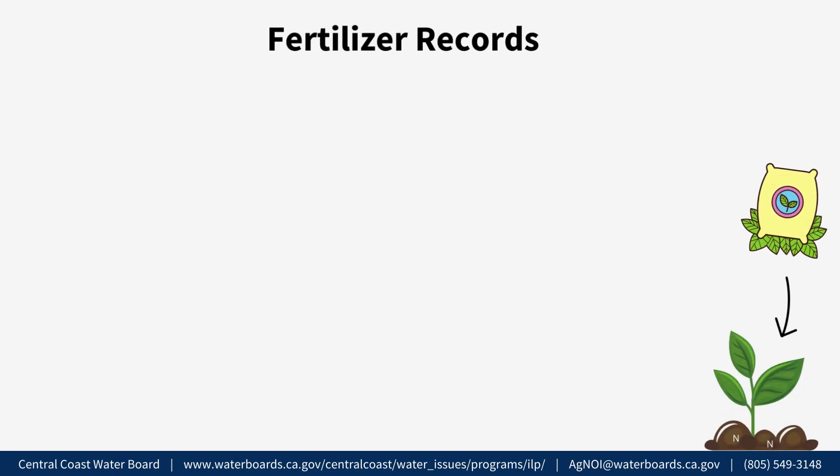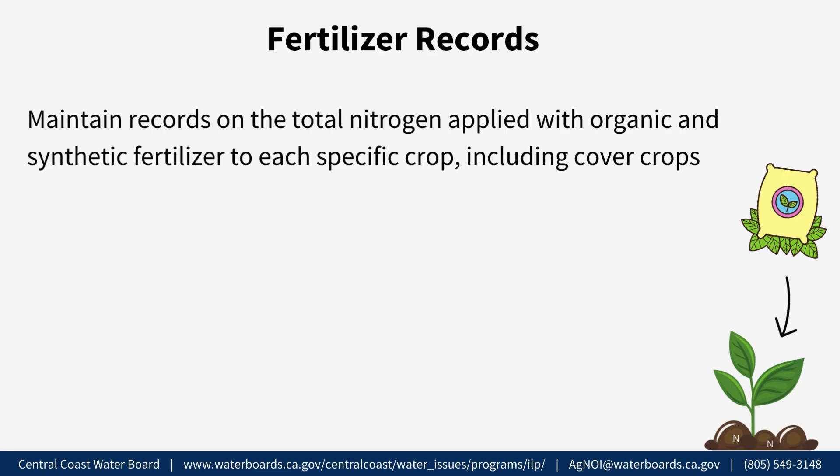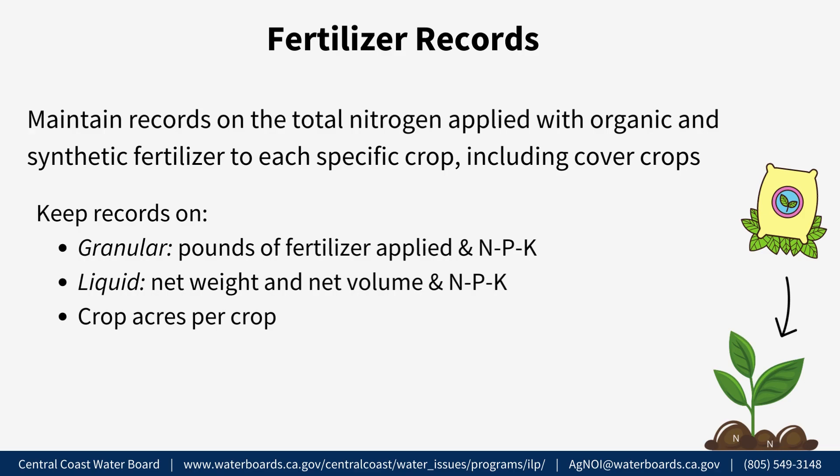Fertilizer Records. Growers will need to maintain records on the nitrogen applied with both organic and synthetic fertilizers to each specific crop during the reporting period, including the amount applied to cover crops throughout the year. For granular fertilizer, keep records on pounds of fertilizer applied and the NPK value — nitrogen, phosphorus, and potassium. For liquid fertilizer, keep records on the net weight and net volume, and the NPK values. Also keep records on crop acres. This will be reported as the average pounds of nitrogen applied per crop acre for each crop produced and harvested during the year.